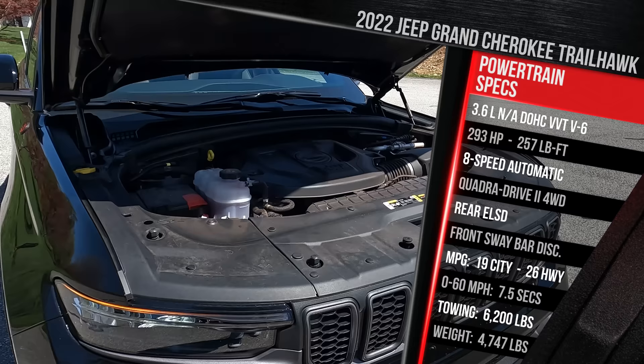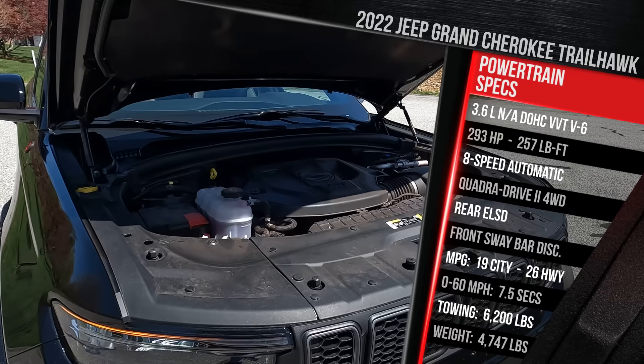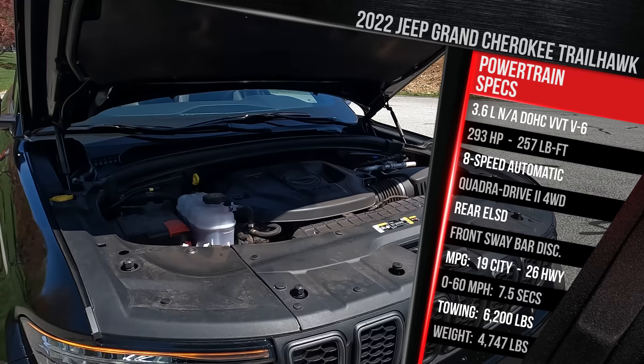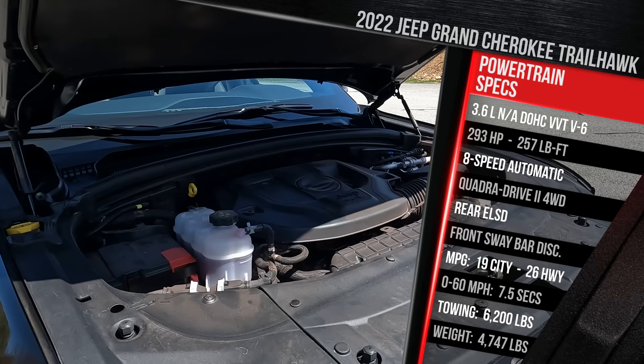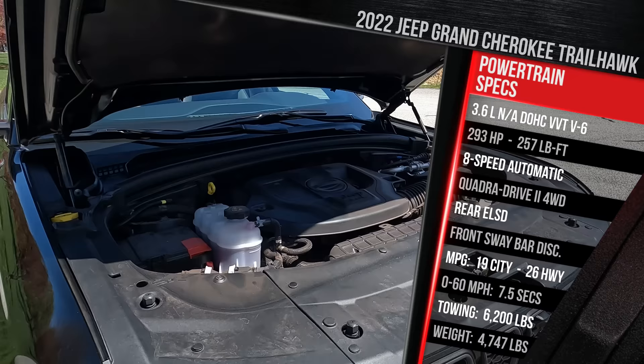The engine in the Grand Cherokee two-row makes 293 horsepower — that's actually a decrease of two horsepower from the previous generation, but it makes three more horsepower versus the same motor in the L. It makes 257 pound-feet of torque, which is pretty light. It has about 23 more horsepower versus the 4-liter V6 in the main competitor, a Toyota 4Runner, but about 20 less pound-feet of torque, and way less torque versus the V8 and the 4xe.